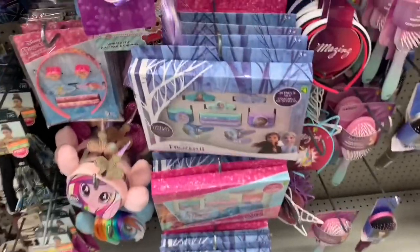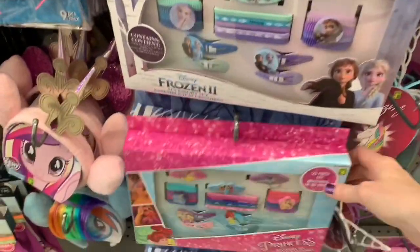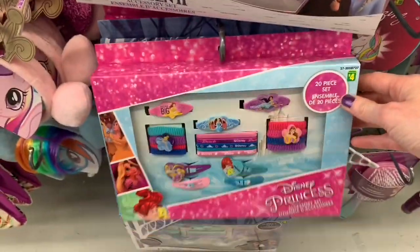They also had all of these nice accessory sets which I wanted to show you up close. There was a Frozen hair accessory set and there was the Disney Princess one as well.